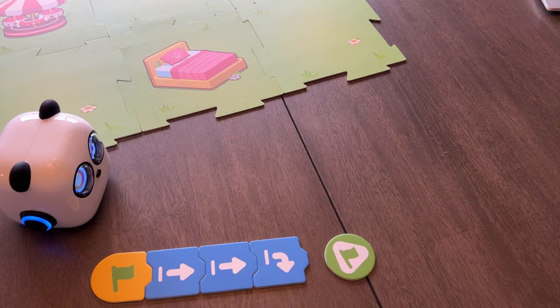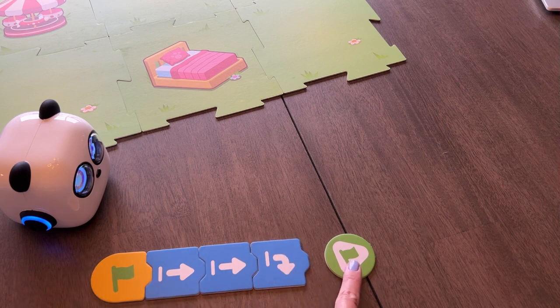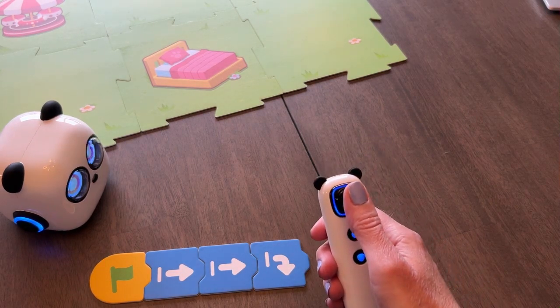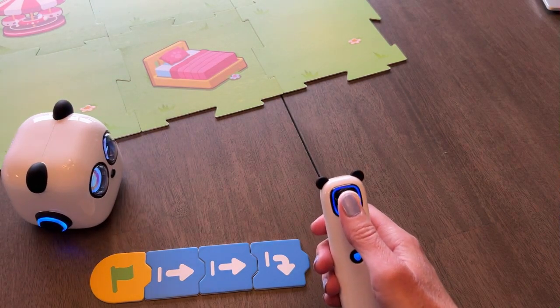To give you an idea of how this works, I've set up just a short algorithm here. You always want to start with this green flag, then this yellow piece, and then you basically just line up the directions in order of what you want your robot to do. This piece at the end tells your robot to go, or you can use the start and stop button on your joystick. You can also use the joystick to control and move the robot around.